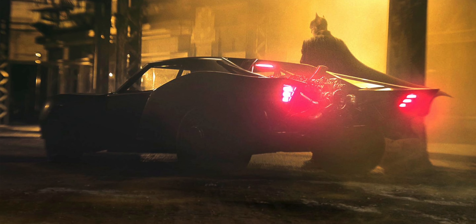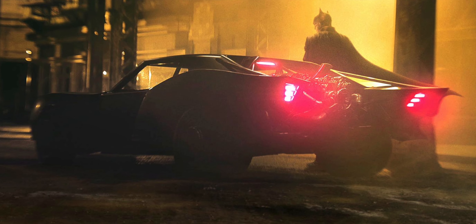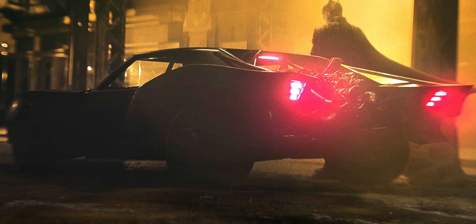There's also the one from The Batman trailer — that one's pretty sweet. Looking at it, it looks more like someone thought 'I'm going to take a muscle car and make it a little bit cooler.' It looks pretty raw. I'm excited to see that one on screen, though I can't fully vote for it yet — I have to see it in action first.